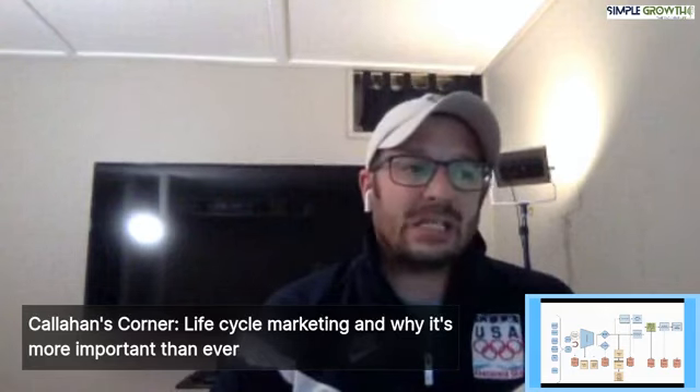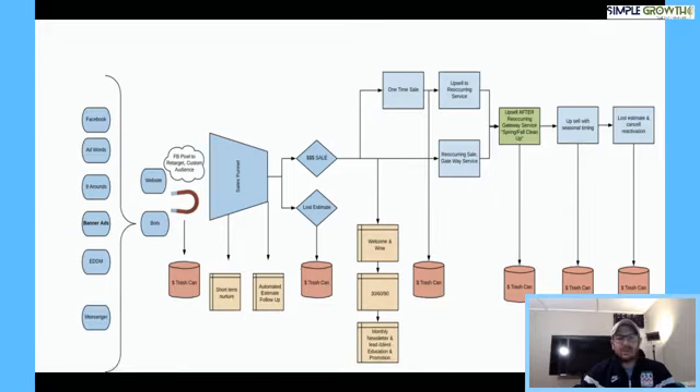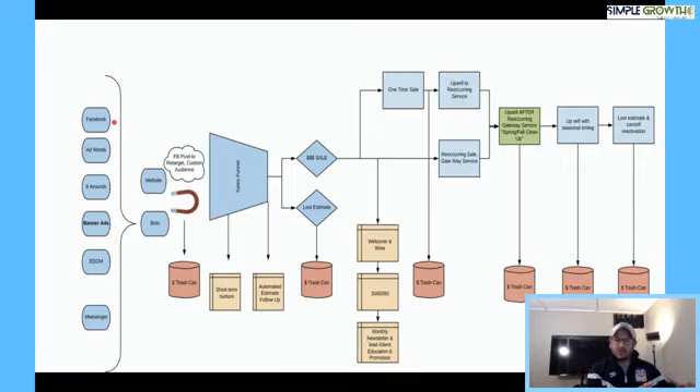If you're not doing this, you're probably throwing some money out the window. As we break into this process, we have all the marketing sources on the left that your future consumer is hitting — Facebook, AdWords, Niner Rounds, banner ads, every door direct mailing, and Facebook Messenger. These are the things driving people to your website or a bot to basically request an estimate or a quote live 24/7.